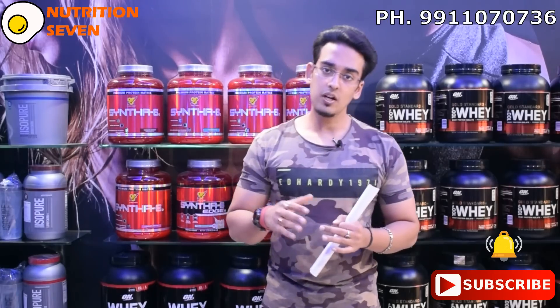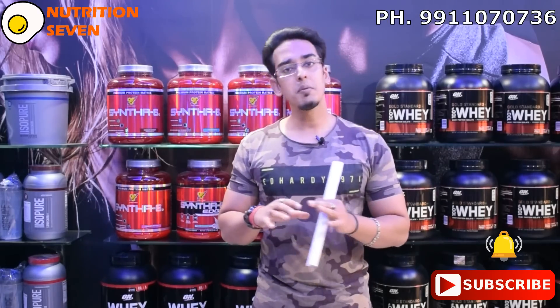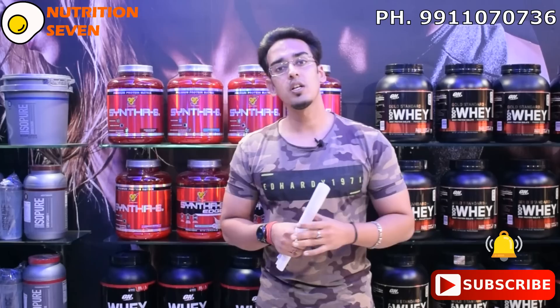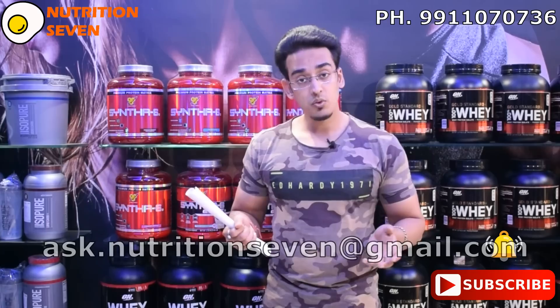So I would recommend 5 grams twice a day — 10 grams is a totally good dosage for the first 10 to 15 days. You can always take it. My personal suggestion is that you can use 5 grams in the morning and 5 grams in the evening, depending on the times you work out.